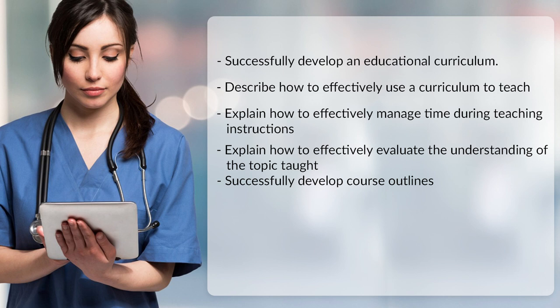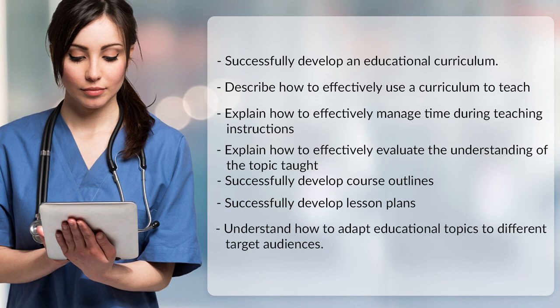Students will also successfully develop course outlines, successfully develop lesson plans, and understand how to adapt educational topics to different target audiences.